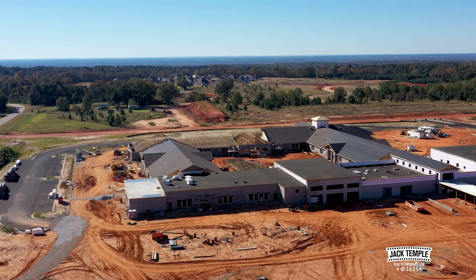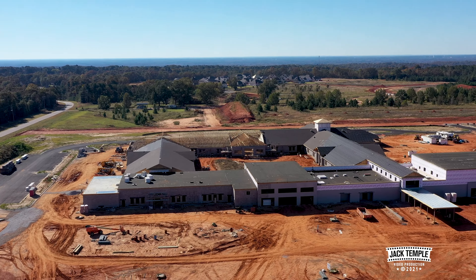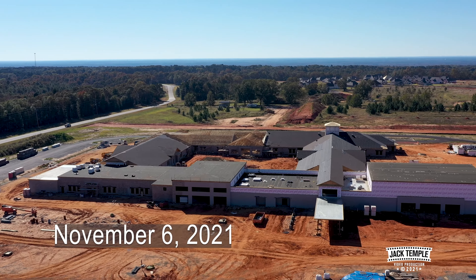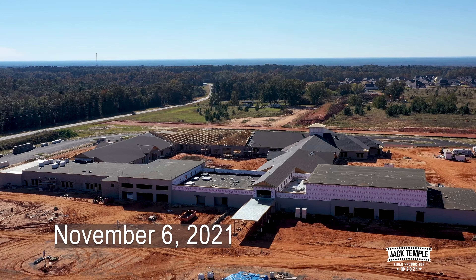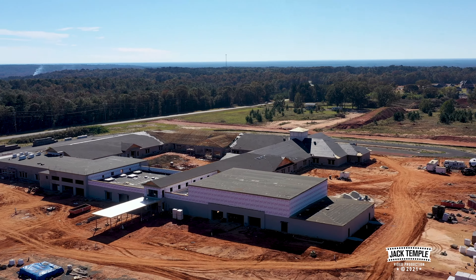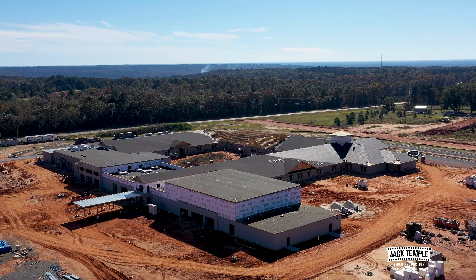Good morning Redland, Alabama. It's November the 6th, 2021, and we're over here at the Redland Middle School and they're coming right along with it.